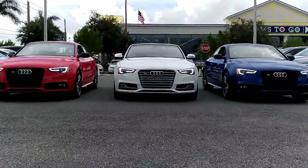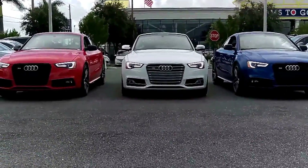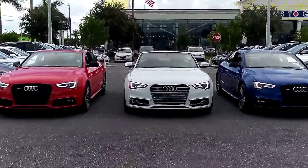Happy Independence Day from all of us here at Audi West Palm Beach. Here we've got a trio of S5s.